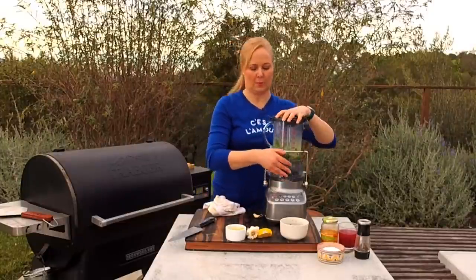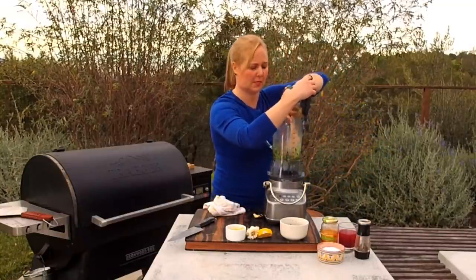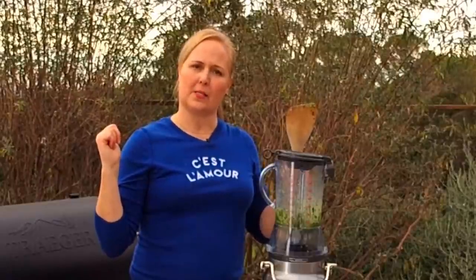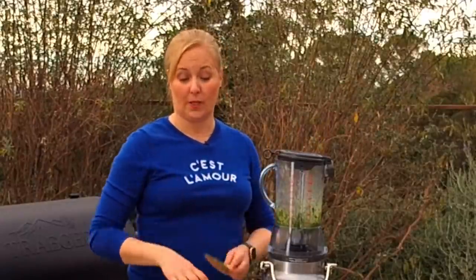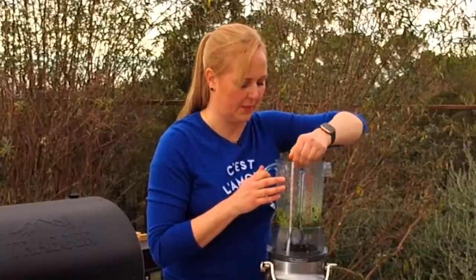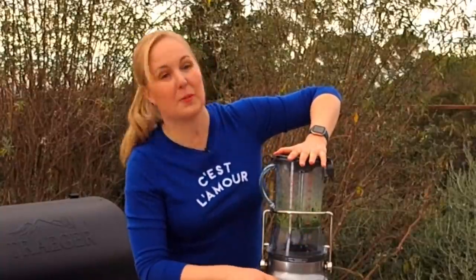If you like it a little thicker, there's no rhyme or reason — make it how you like it. I'm scraping it down and giving it another blend. Someone asked what other proteins work with this sauce — honestly, what wouldn't? It works with chicken, skirt steak, shrimp, any white fish, and it's great on eggs, breakfast, roasted veggies, and tacos. Now I'm adding the preserved lemon and we're going to plate our meal.